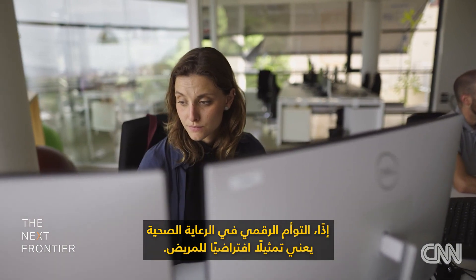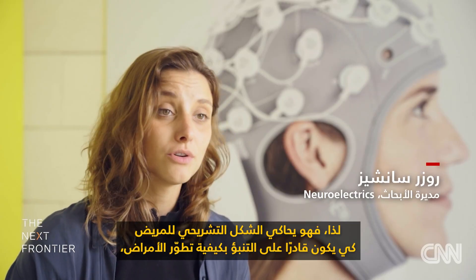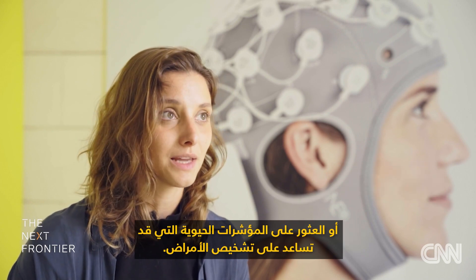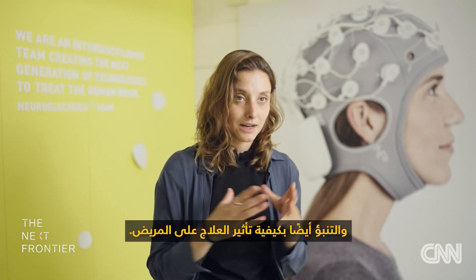Digital twins in healthcare are a virtual representation of a patient. They simulate the anatomy of the patient to be able to predict how a pathology is going to evolve, or to find biomarkers that may help with the diagnosis of a pathology, and also to predict how a treatment will act on each patient.